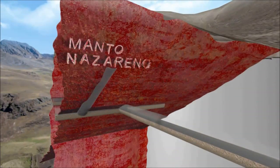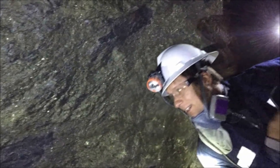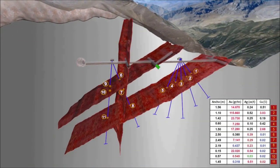In the manto nazareno, we have carried out a 31-meter raise, revealing 8.87 grams of gold per tonne over a width of 1.46 meters. In the lisa vein, we have developed a 5-meter drift, revealing 16.11 grams of gold per tonne over a width of 1.94 meters. Because of these encouraging results, we will continue developing galleries, chimneys, and diamond drill holes from the top of this crosscut, in order to find out the potential of these structures in depth.